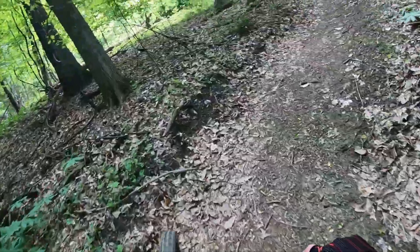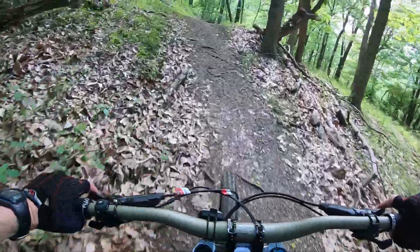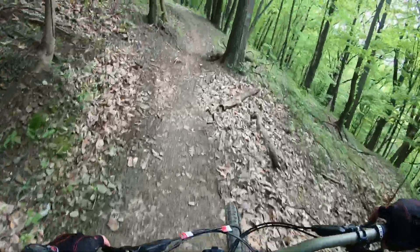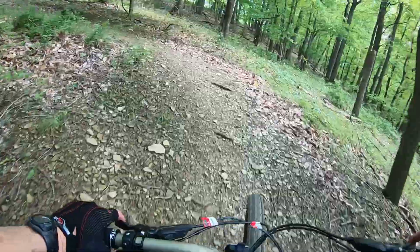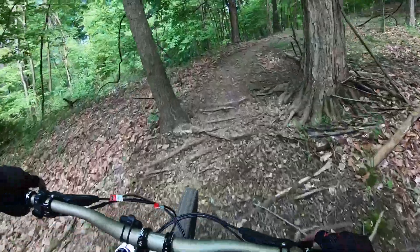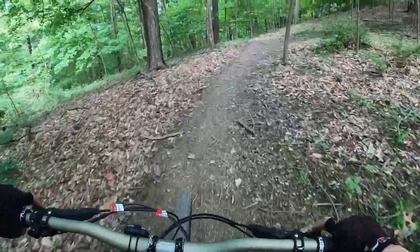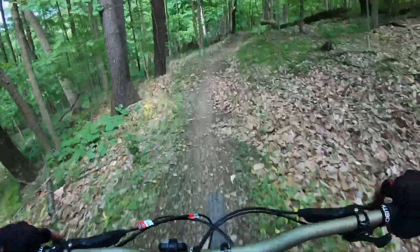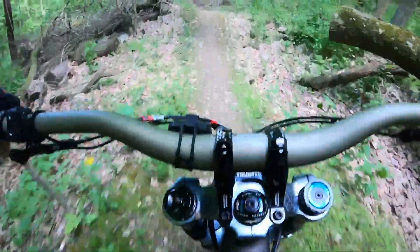I did put Renthal 40mm rise bars on both bikes. I can't believe how plush it is — 180mm travel, it's noticeable. That is so fun. That is quite a different ride — a lot more different than I thought.